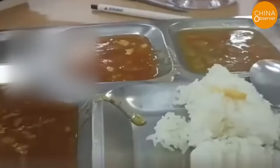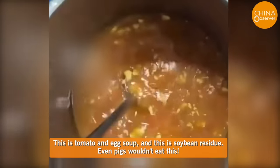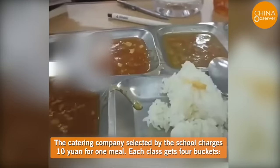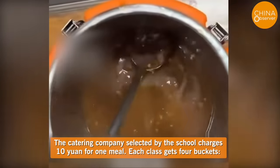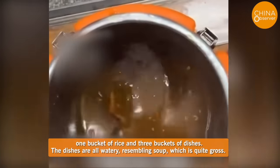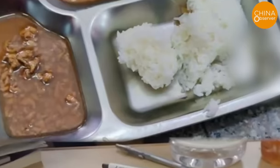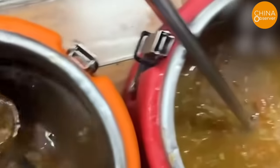Even more distressing is the situation of students — often referred to as the nation's flowers. Students from one school claimed the school-provided meals were so unappetizing that even pigs would refuse to eat them. This is tomato and egg soup, and this is soybean residue — even pigs wouldn't eat this. The catering company charges ten yuan per meal: each class gets four buckets — one of rice and three of dishes. The dishes are all watery, resembling soup. After the incident was exposed, the principal explained it was the first time the chef prepared the dish and didn't know the right proportions. However, students couldn't help but wonder: if pigs won't eat this, would the principal?